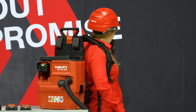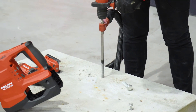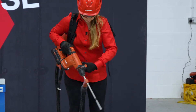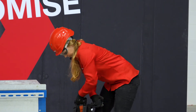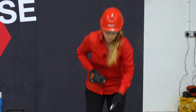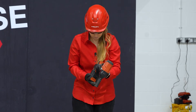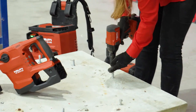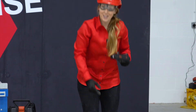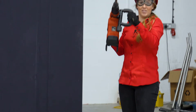I've drilled a hole and I will use the same battery to anchor a mechanical anchor with our impact wrench. And as promised — same battery — cordless breaker.